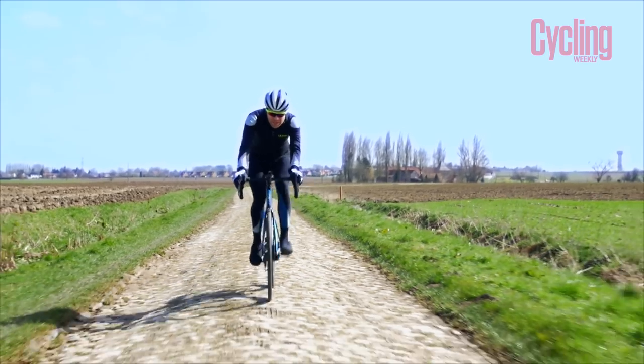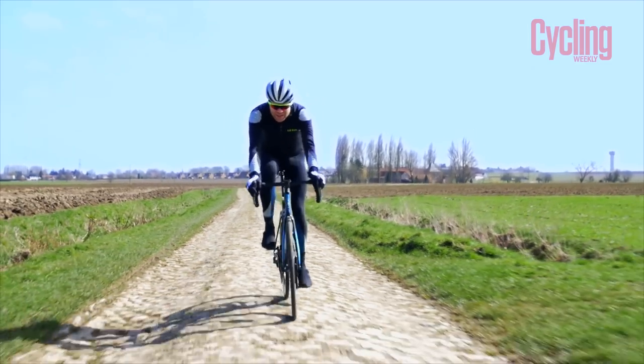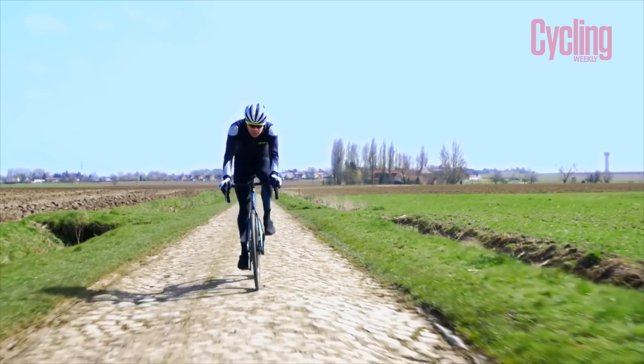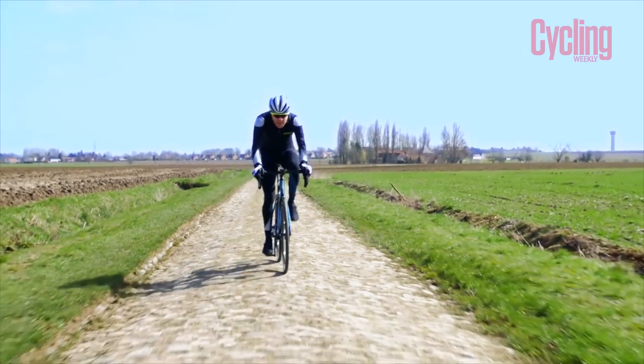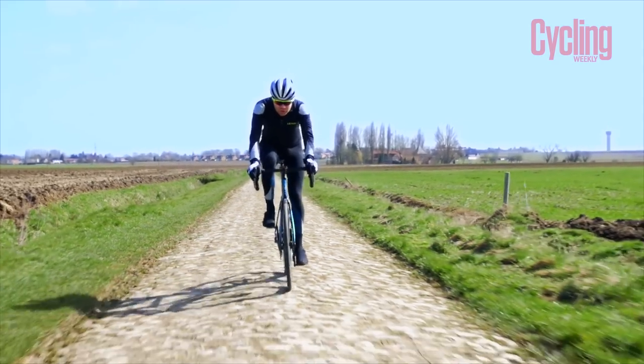This cobbled sector is the Oché à Bersi, which is 2.7 kilometres long, making it one of the longer sections of pavé. It regularly features in Paris-Roubaix and will also be a key sector in this year's Tour de France stage.